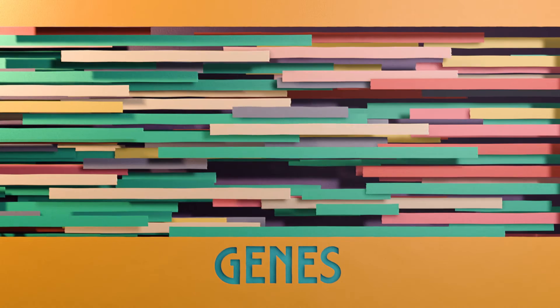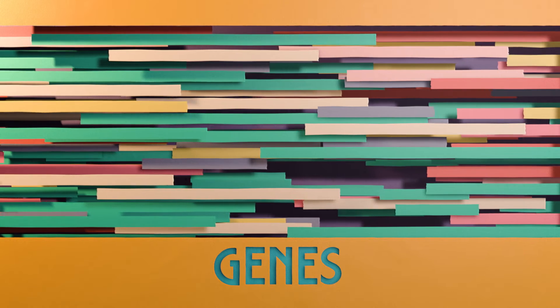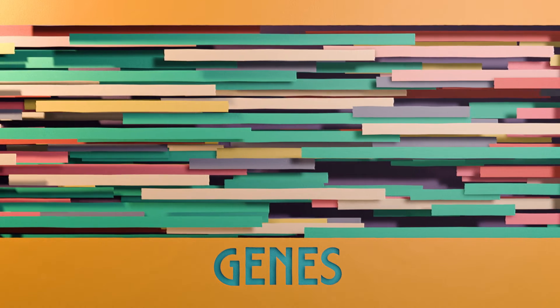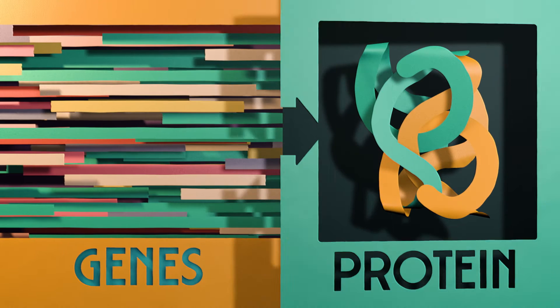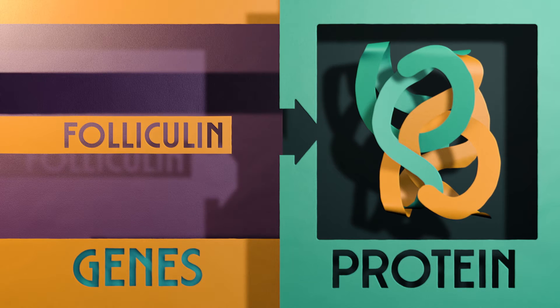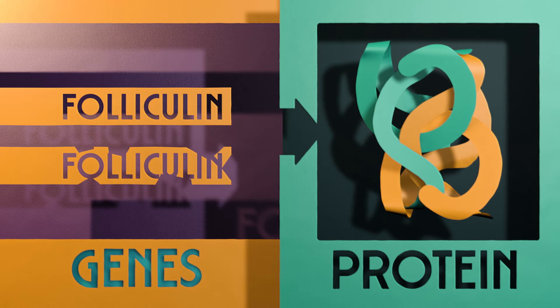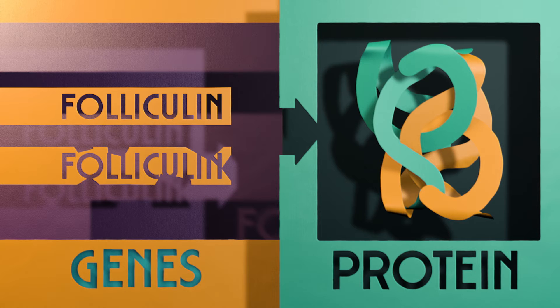DNA is made up of around 30,000 small sequences of code called genes. They each tell your body how to make a particular molecular machine — a protein. One of those genes is the folliculin gene, and like all genes, you have two copies of it in your DNA. If there's an error in the code inside one of those folliculin genes, then the proteins made from that faulty genetic blueprint won't work properly.